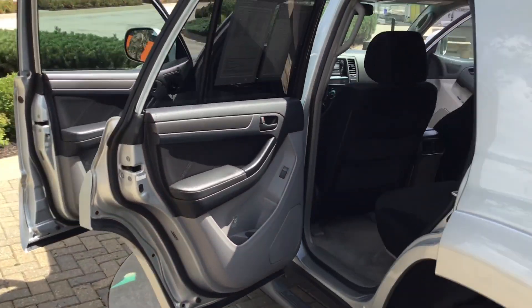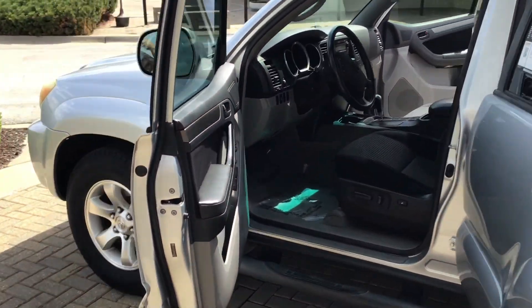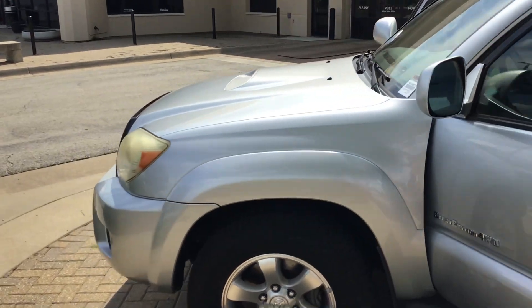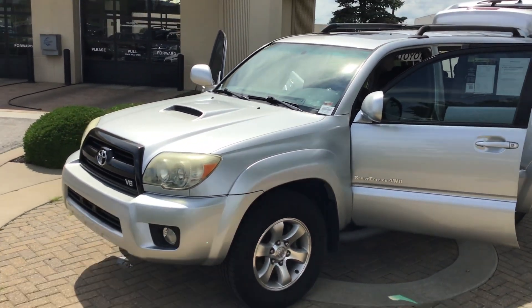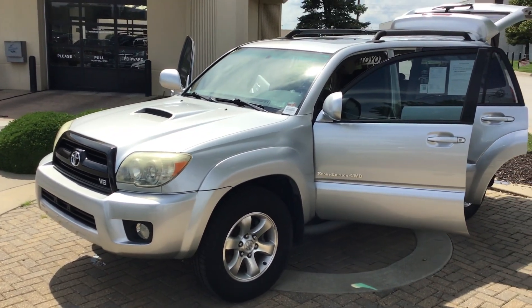We haven't had it but a minute, but I'm sure it won't last long. So give me a call at 816-801-2424 — that's 816-801-2424. Let's see how we can earn your business on this vehicle. Have a wonderful day.